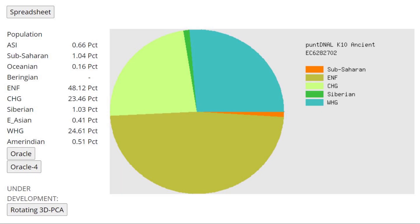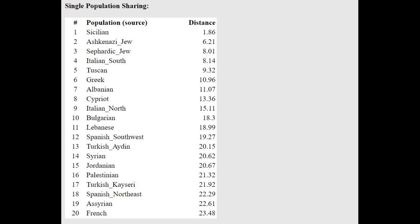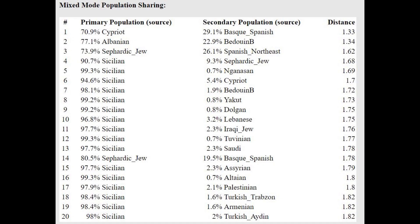With Pandien ALK-10, he's got 24% European hunter-gatherer relative to ENF, which is a very Southern component here — ENF here does not represent European farmers. With the Oracle, he's closest to Sicilians and Ashkenazi Jews, and he's getting modeled as a mixture of Cypriot plus Basque Spanish. So once again, more Southern than typical Greeks today, who actually also have some Slavic admixture.